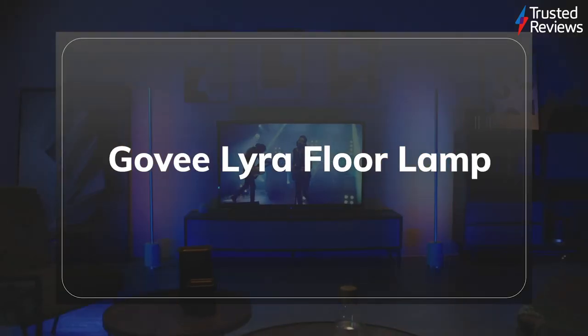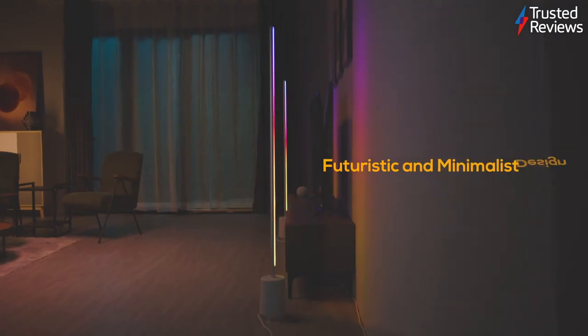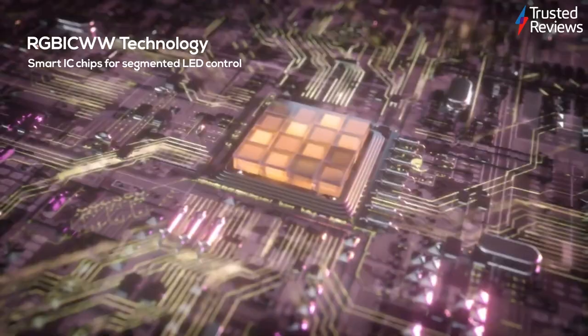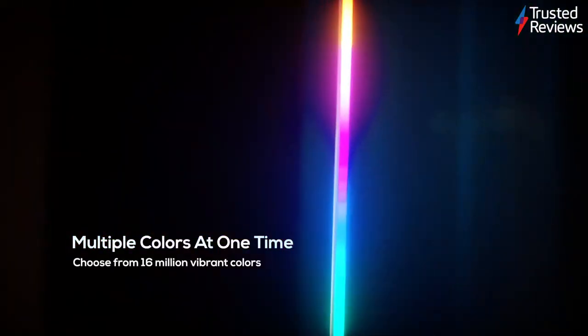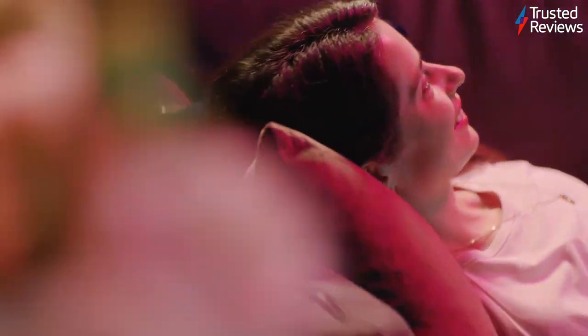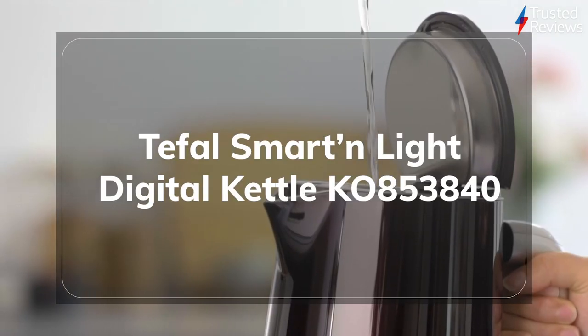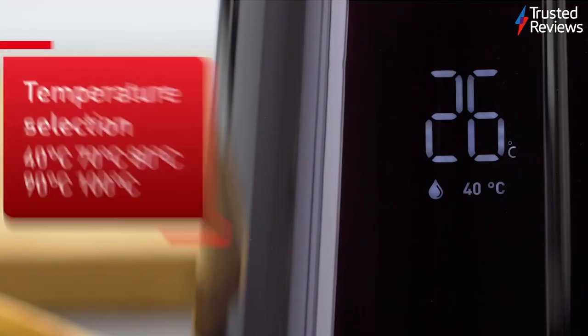The Govee Lyra Floor Lamp. The Govee Lyra Floor Lamp is a stylish home accessory designed for tinkerers and smart home builders. With its segmented LED strip lighting, the lamp can display multiple colours at the same time, either statically or dynamically. During testing, we found it's a bit fiddly to set up, but the quality of the lighting and excellent app support make it a great option for any buyer looking to glam up their home. It scored 4.5 out of 5.